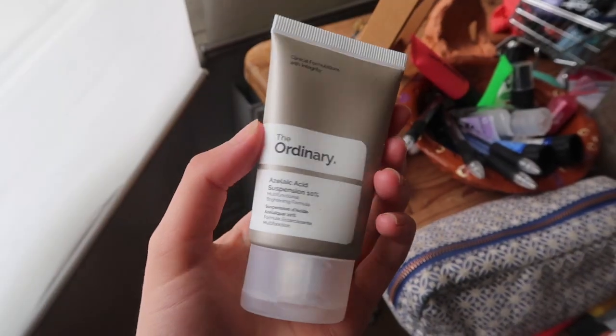Next I'm going to talk about the Azelaic Acid Suspension at 10%. Squeezy bottle — I got this for £5.50 and it's also 30ml. You use this in the mornings and evenings after a cleanser. It's made out of a type of yeast which is found on your skin and is apparently good for it. It's supposed to improve visible brightness, skin texture, and reduce redness — and the skin texture and redness is why I bought it, because my cheeks are already quite rosy and I want to even out my skin texture.